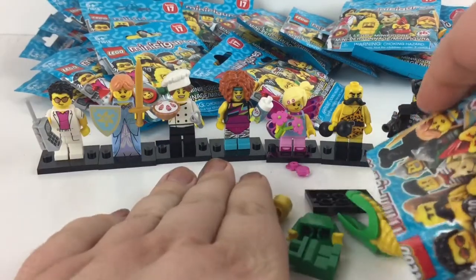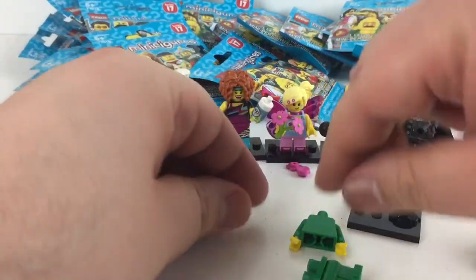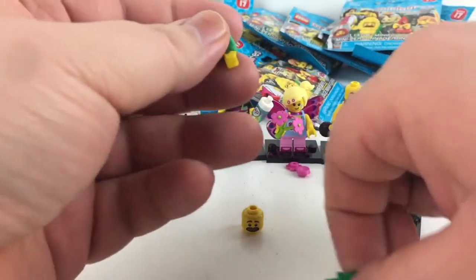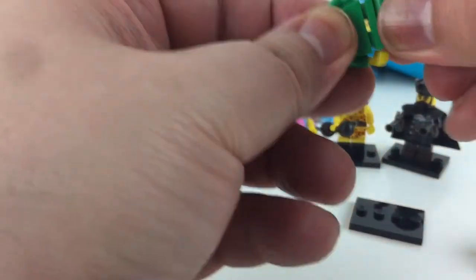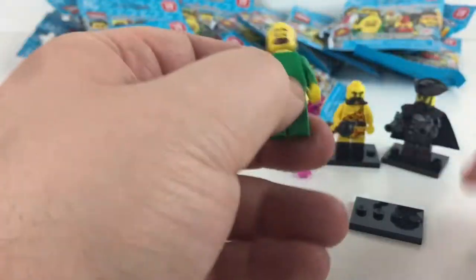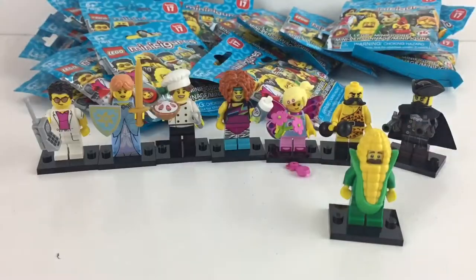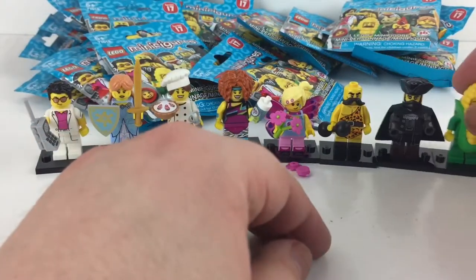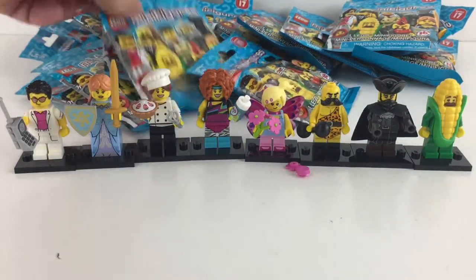Oh, it's the corn-on-the-cob guy! He seems to have Ned Flanders' face from the Simpsons — it's so cool. He doesn't have an accessory though. We are doing so good here.